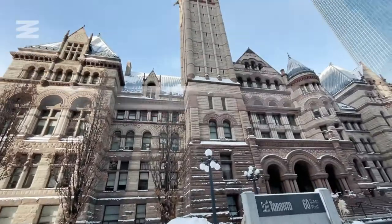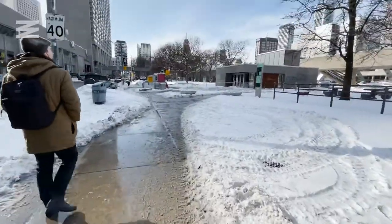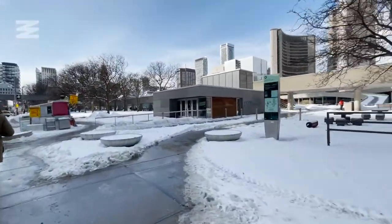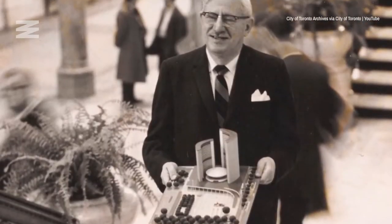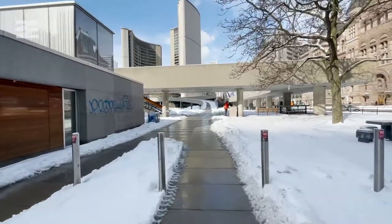This is along Queen Street just west of Bay, and you can see here just to the north is the current City Hall, which is located at Nathan Phillips Square. Nathan Phillips, by the way, was mayor of Toronto back in the 1950s and 60s and served as mayor for eight years.